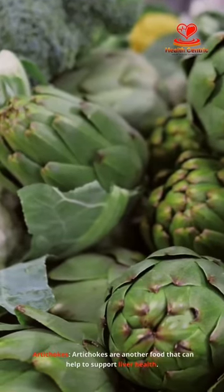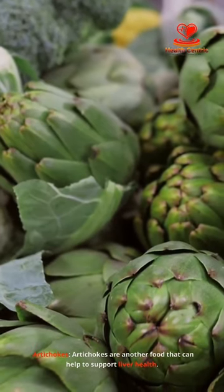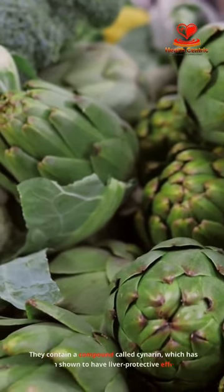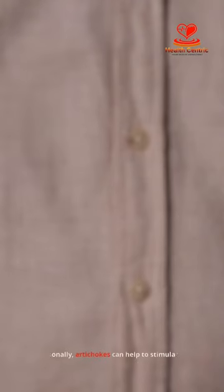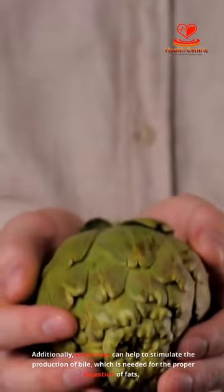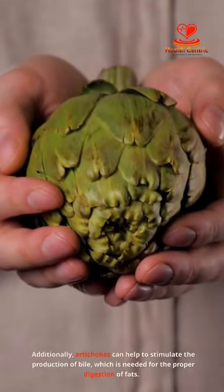Artichokes are another food that can help to support liver health. They contain a compound called cinerin, which has been shown to have liver protective effects. Additionally, artichokes can help to stimulate the production of bile, which is needed for the proper digestion of fats. To use artichokes...